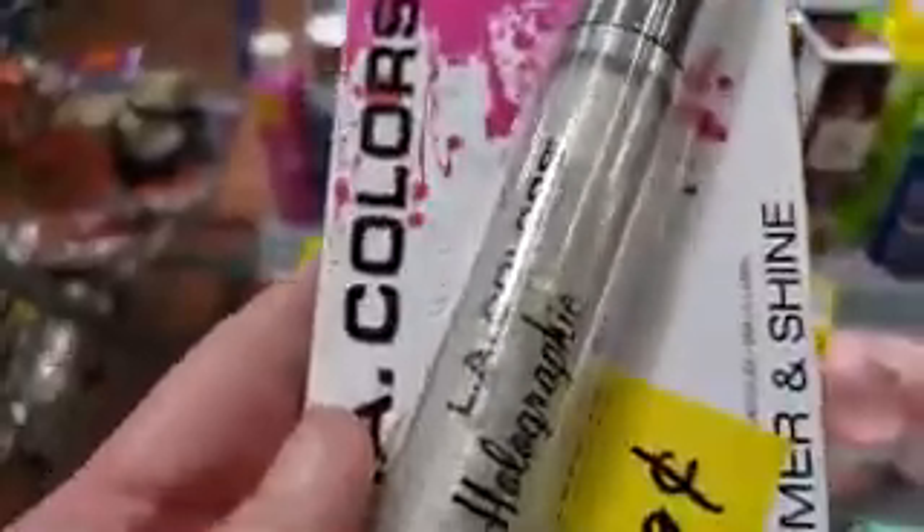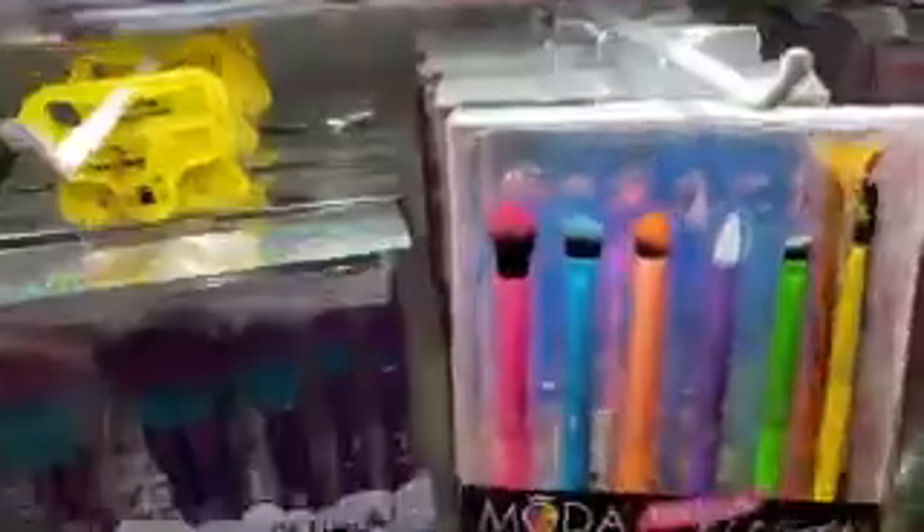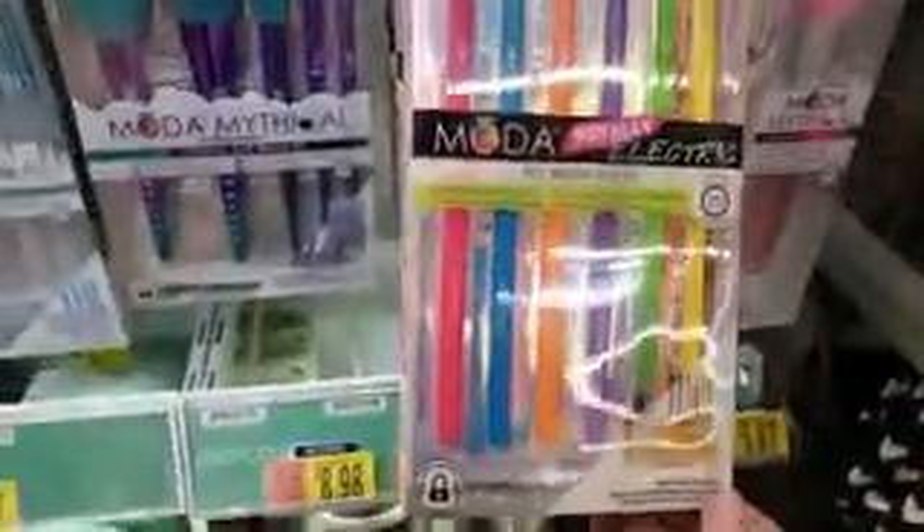We have a new spot for all the clearance items — check it out, 19 cents, we're gonna get this. Infallible L'Oreal is $1.50. Oh, look — new brushes, these are $9.98. They are definitely electric.